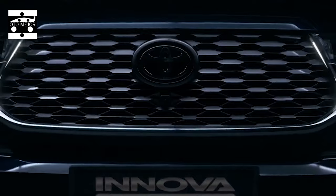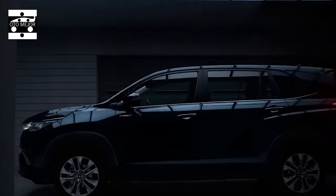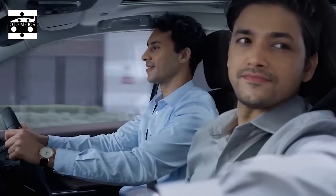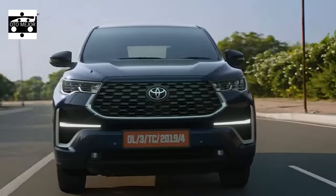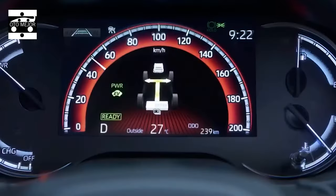The Innova Hycross is based on Toyota's global TNGA-C high platform. This platform being monocoque is uplifting news, since it makes the Innova Hycross more spacious, efficient, and importantly easier to drive alongside a car-like driving experience. Remembering this, we ventured inside the cabin, and it was a major treat for us.